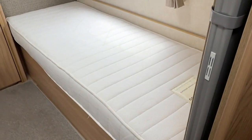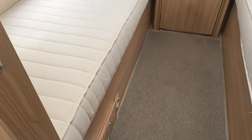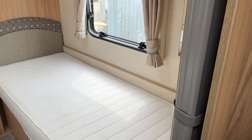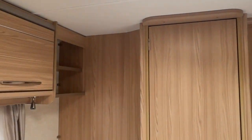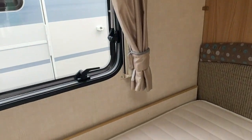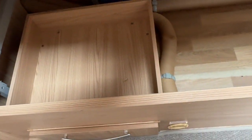Into the bedroom you have the large adult-sized single beds. The bedroom area can be shut off with the use of the concertina curtain. There's cupboard space above both beds, and underneath the beds you have plenty of storage for larger items, plus a drawer on this side as well.